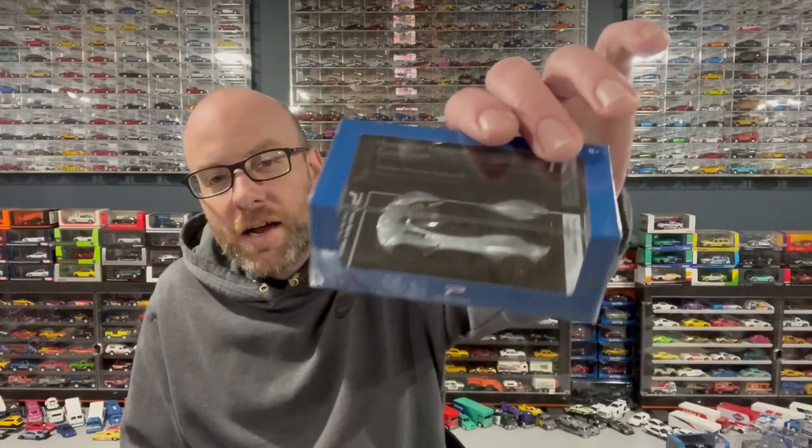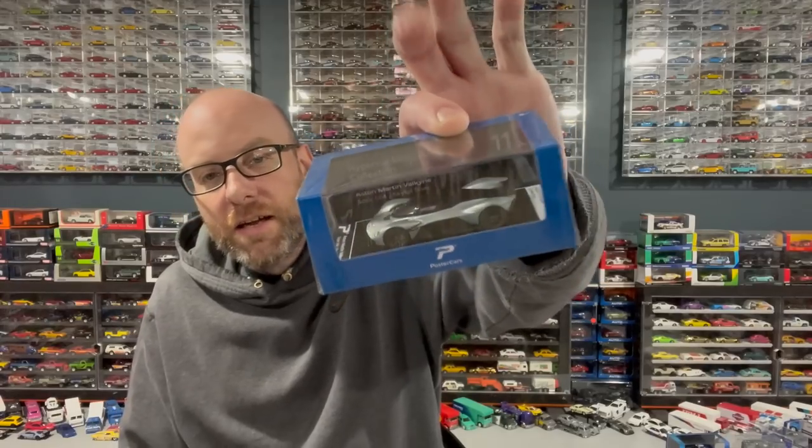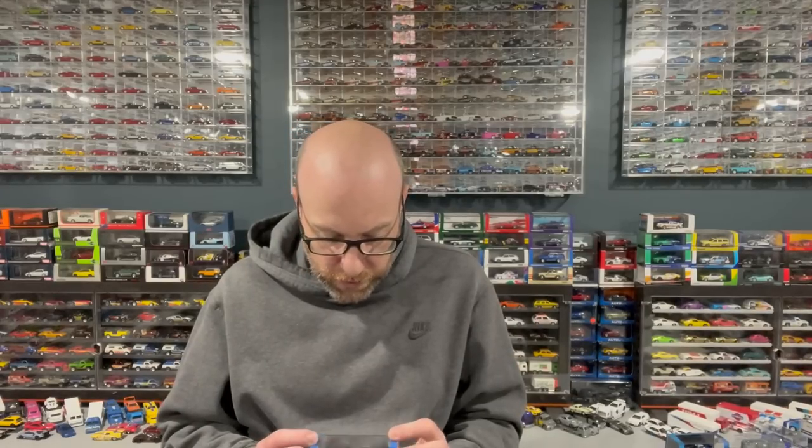Hello YouTube, it's Champion DJK coming at you again with another weekly episode. This is going to be a weird one — I picked up a bunch of random stuff. I don't have too many current items, but I've got a Poster Cars Aston Martin Valkyrie, which is a tooling I didn't have from them, and a couple of Mini GTs to show you as well.